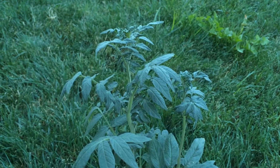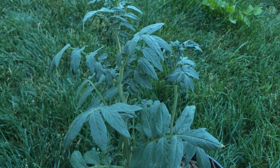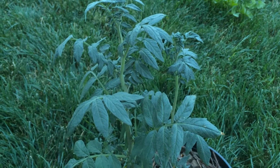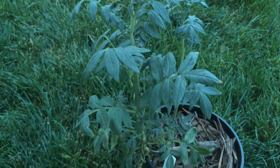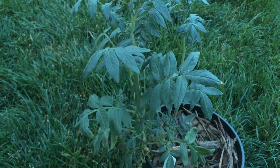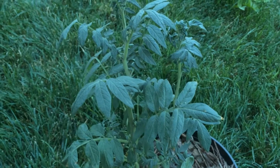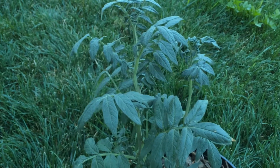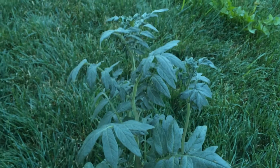Hello everyone, PlantAssassin here. Today I wanted to show you another wild potato that I've been able to obtain seeds for and I'm growing. This is Fendler's wild potato, and it is one of five species that are native to the United States.